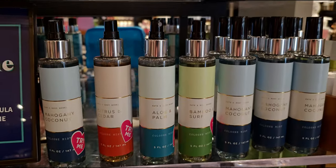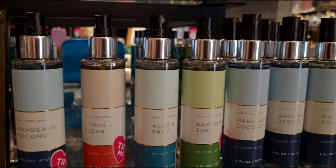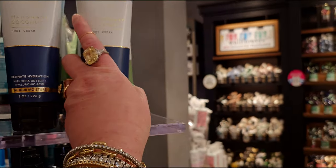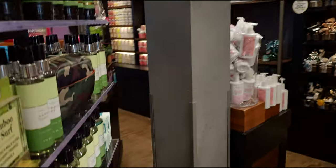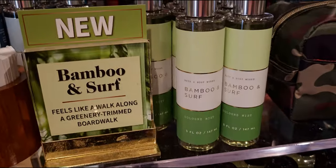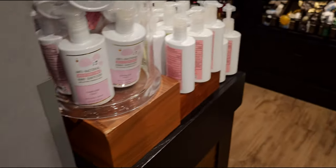It looks like there are four or five different scents — aloe and palm, bamboo surf, mahogany coconut. There's the mahogany coconut in the huge body cream for $16.95. We have the whole collection including the shower gel. On this side I love this green — bamboo and surf. It feels like a walk along a greenery-trimmed boardwalk.